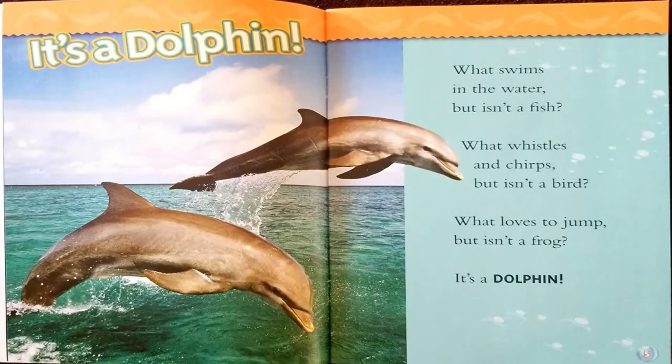It's a dolphin. What swims in the water but isn't a fish? What whistles and chirps but isn't a bird? What loves to jump but isn't a frog? It's a dolphin.